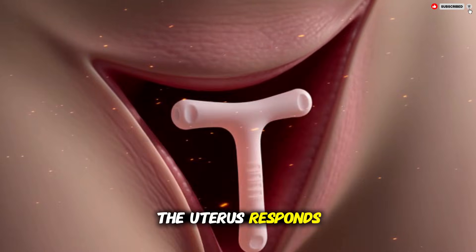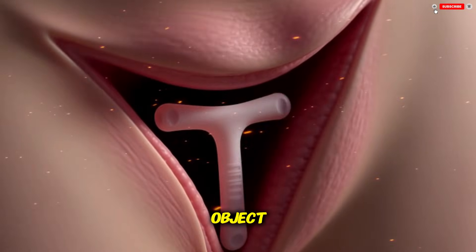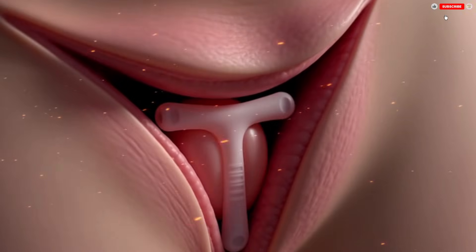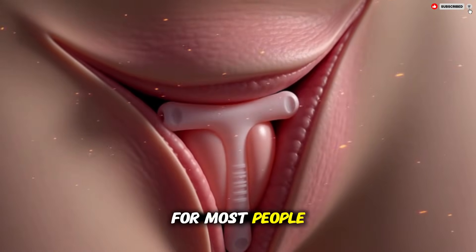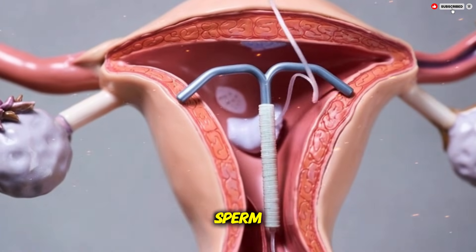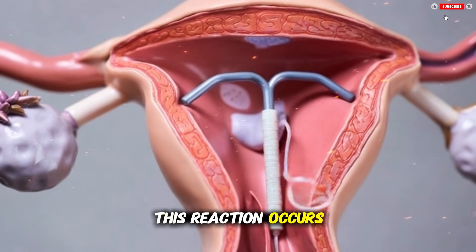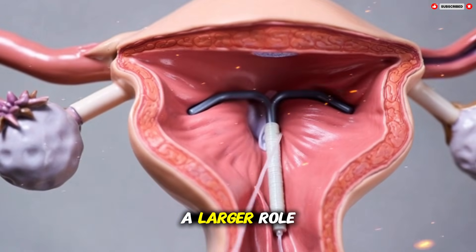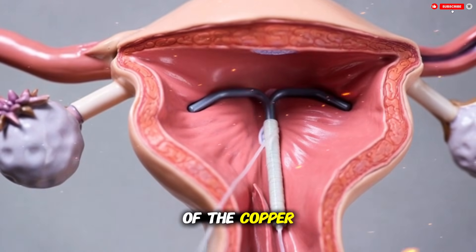Inside the body, the presence of the IUD itself also contributes to how it works. The uterus responds to the device as a foreign object, which triggers a gentle, controlled immune reaction. This reaction does not produce symptoms for most people, but it does make the uterine environment less friendly to sperm. This reaction occurs with both copper and hormonal IUDs, although it plays a larger role in the effectiveness of the copper type.